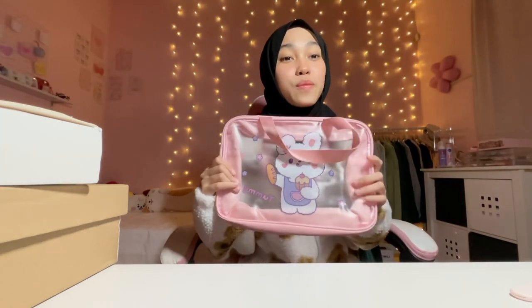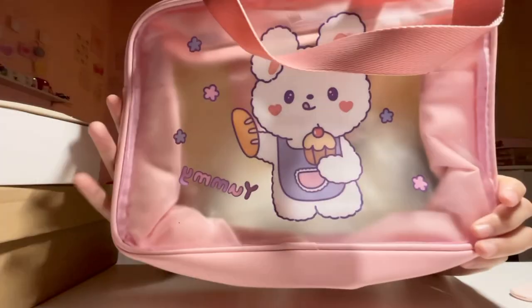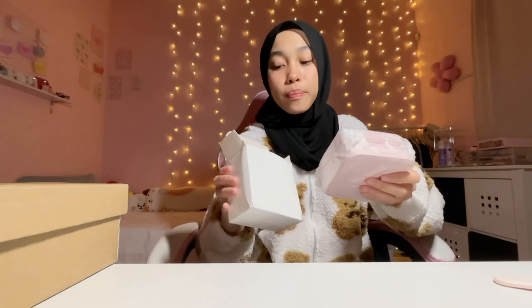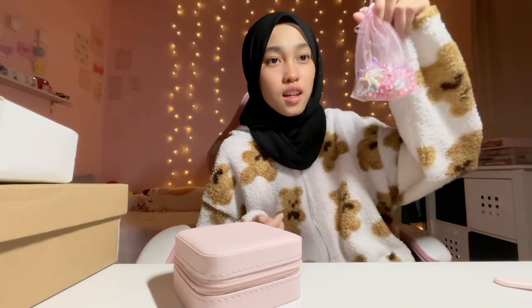So cute! It can even work as a telekung bag because it fits a lot. Next, this one is a jewelry storage for you to put your jewelry — 16 ringgit. Oh my god, it's a really nice shade of pink! I've been wanting this for so long; pink is my favorite shade. When I grew up loving pink, this is the color I meant — and there's a zip so we can put rings and more accessories.